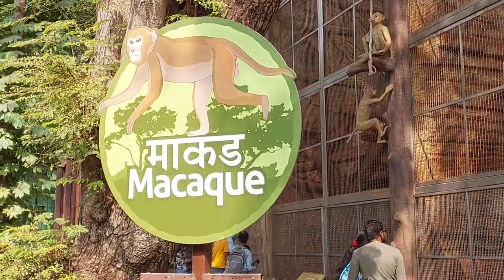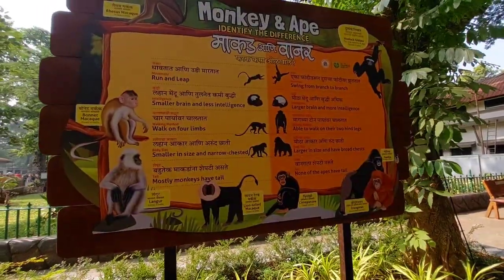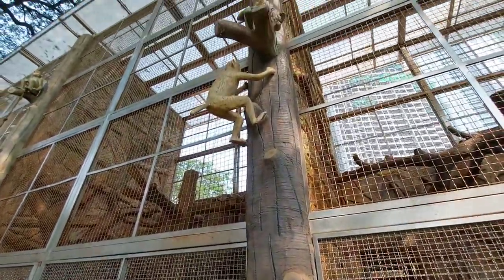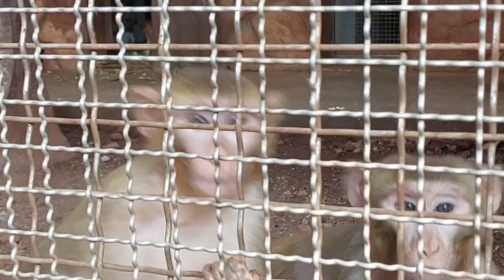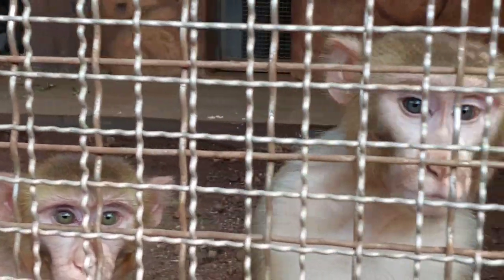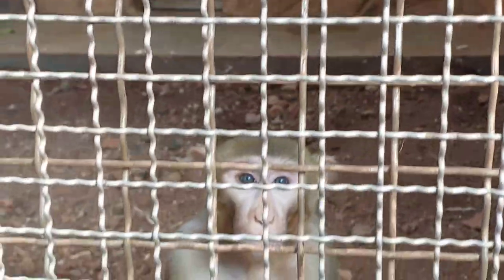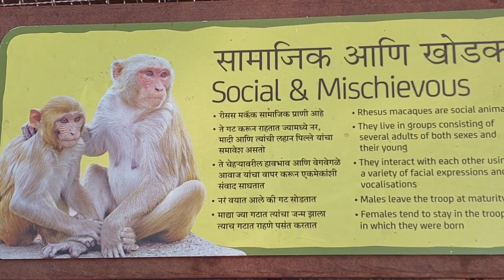Now we are heading to the playful monkey exhibit. These guys never fail to entertain us. Monkeys are social animals living in groups with complex social structures. They communicate through a range of vocalizations, gestures, and facial expressions, just like we do.